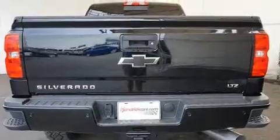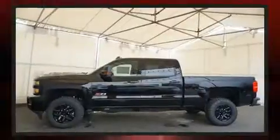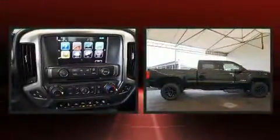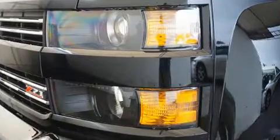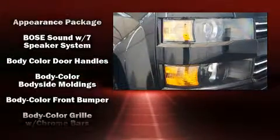The engine breathes better thanks to a turbocharger, improving both performance and economy. Chevrolet prioritized practicality, efficiency, and style by including leather upholstery, automatic dimming door mirrors, heated and ventilated seats, heated door mirrors, a bed liner, and power front seats.